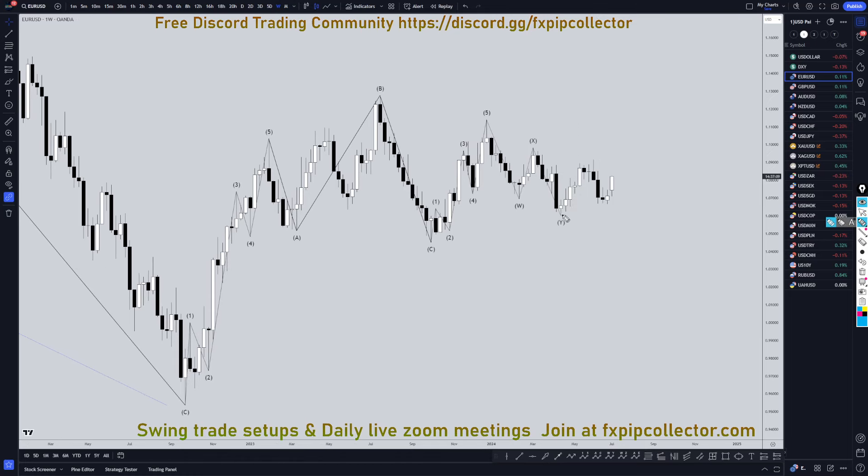On the weekly time frame, it definitely looks like we've got the end of a correction right here. I see a nice five waves up — looks like a wave 1. This looks like a WXY wave 2. I think this is going to continue to make higher highs and higher lows on this weekly time frame in a wave 3 — wave 3 of an expanding flat, or wave 3 of a running flat.